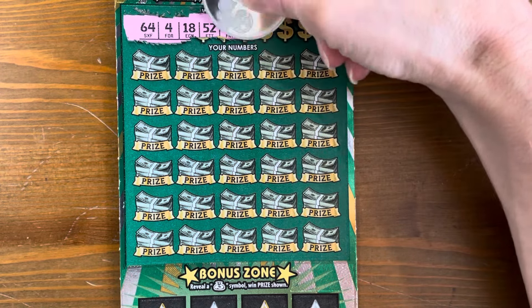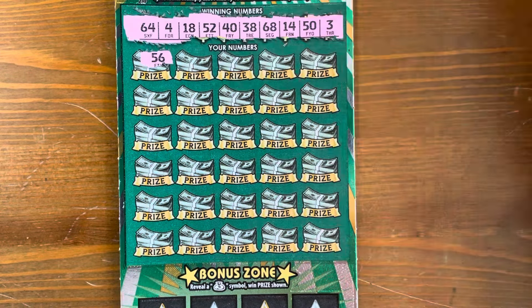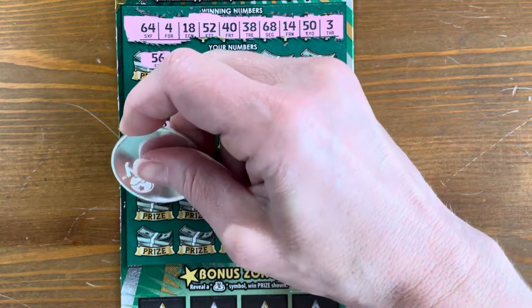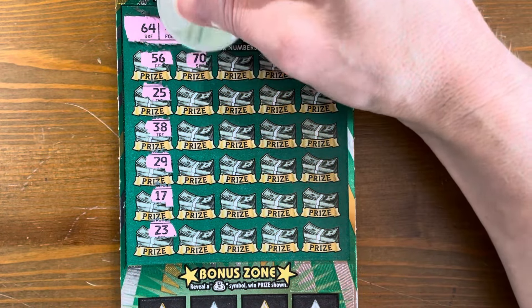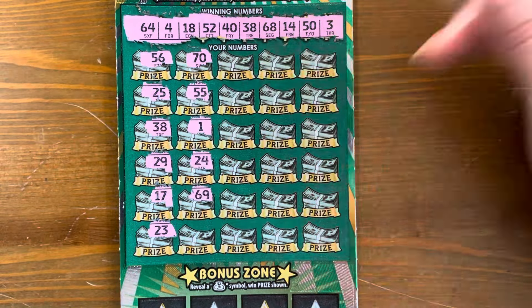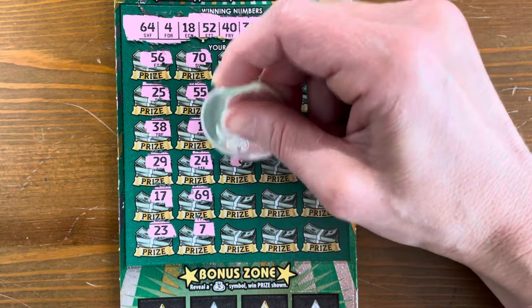Our winning numbers are 64, 4, 18, 52, 40, 38, 68, 14, 50, and 3. I need to be very careful with these numbers. This ticket has a pretty pink background. I know you all love my review of tickets when I scratch them — if they're easy or hard to scratch, and if they're attractive. Let's get some good wins. I've had some good wins on this ticket before, but I haven't played it in a while.